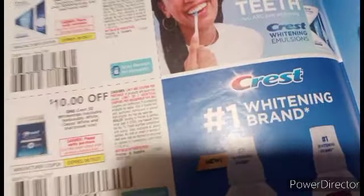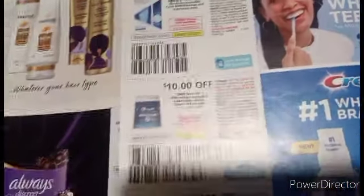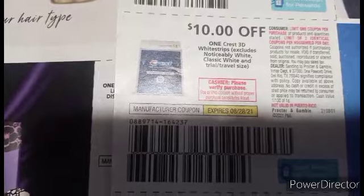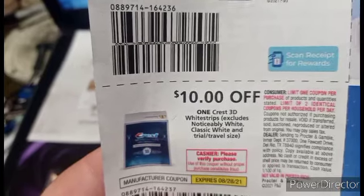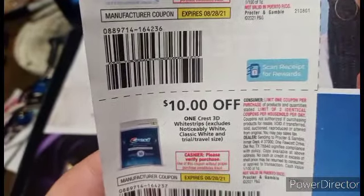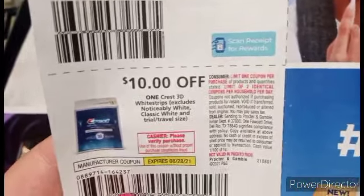Now we got some high-enders over here, guys. There's a little something I want to point out to y'all — you notice in these high-enders how you got that little disclaimer in red right there: 'Cashier, please verify purchase. Use of the coupon without proper purchase constitutes fraud.' Without proper purchase — what could proper purchase be? What it works on and doesn't beat?